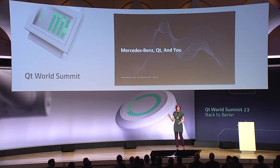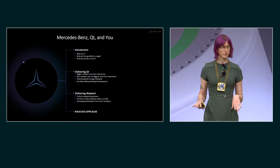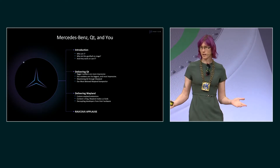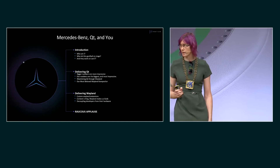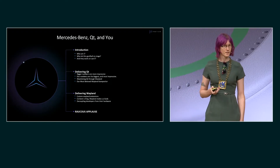Hello! My name is Victoria Fisher, and today I'm going to talk about how we're using Qt at Mercedes-Benz. We have about ten minutes together, so I'll try to make it kind of quick and compact. You're probably wondering who is this purple-haired goofball up on stage. I'll explain how we're using Qt at Mercedes-Benz and Wayland. Let's begin.